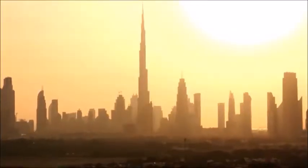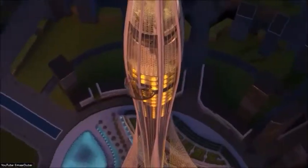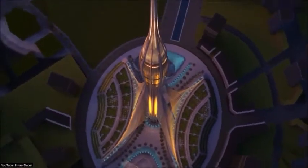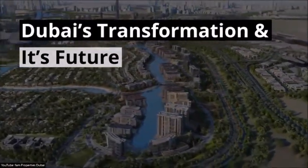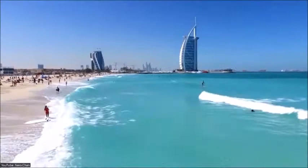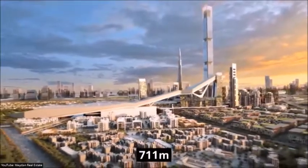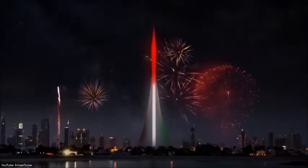Home to mind-blowing structures such as the Burj Khalifa, Palm Jumeirah, and soon the Dubai Creek Tower. In this video, we take you on a journey through Dubai's transformation and take a closer look at some of the most impressive mega-projects. We will also discover Dubai's future mega-projects, including the 711-meter-tall Maiden 1 Tower and the Dubai Creek Tower.